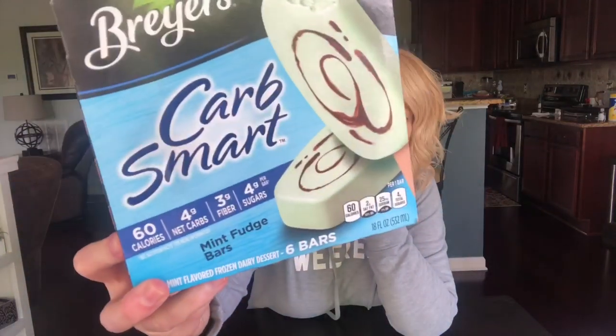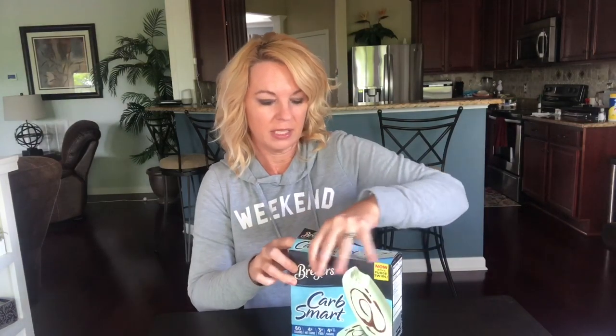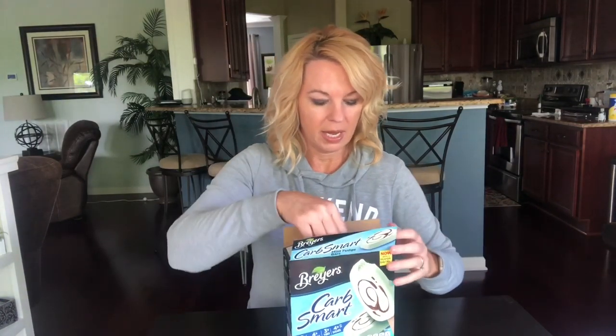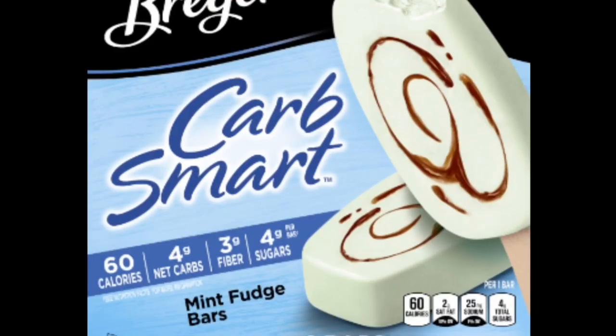The third one is the mint fudge bars, now with a fudge swirl — I guess they didn't have the fudge swirl before. I'll be honest, I'm not a big mint chocolate person. This one also has 60 calories, four net carbs, three grams of fiber, and four grams of sugar, with corn syrup, sugar, and sucralose. I'll put the ingredient list at the end.